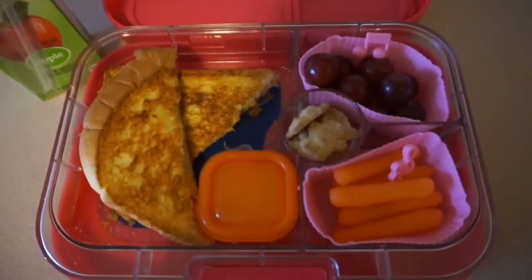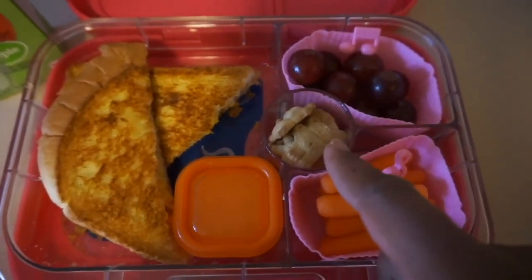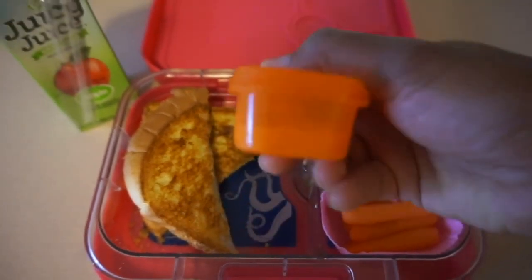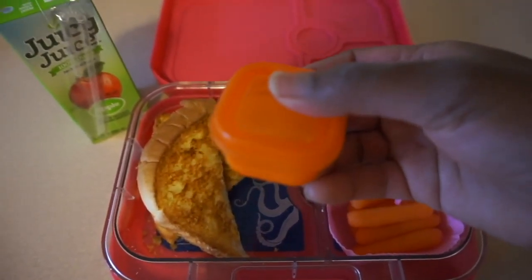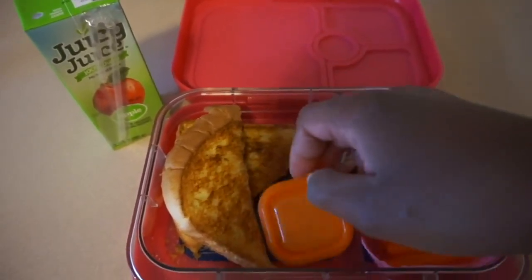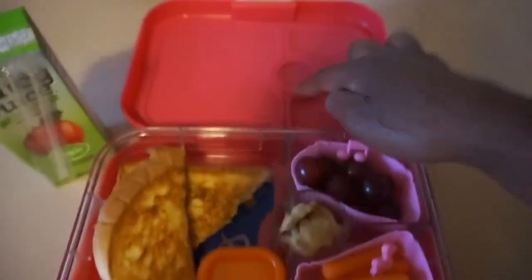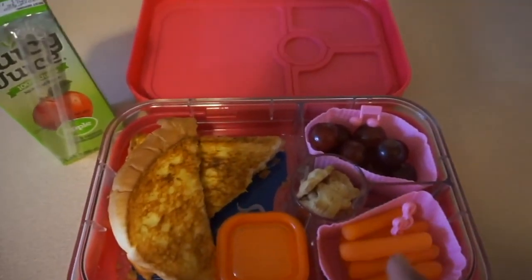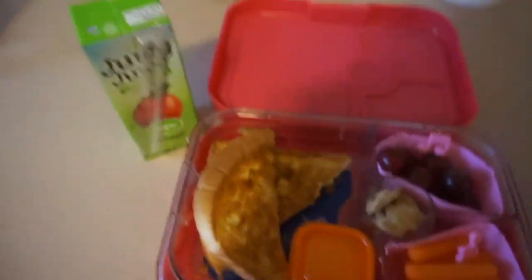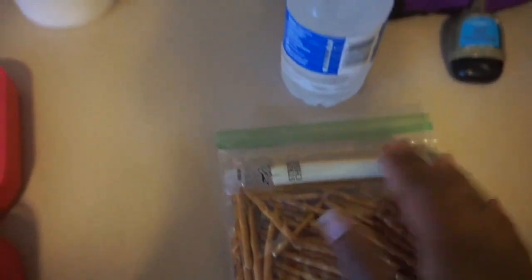For lunch, she's going to be having a grilled cheese, some grapes, carrots, and some Teddy Grahams. This time I went ahead and put her ranch into one of my 21-day fix little containers, because whenever I put it in the lunchbox the other day it leaked out into her lid and got over some of her food. So we're going to try something different today. She's also going to have apple juice on the side.